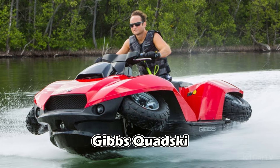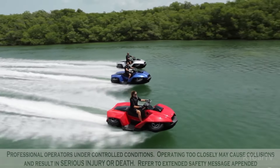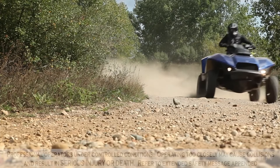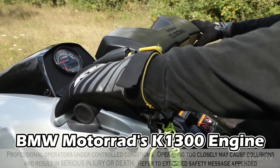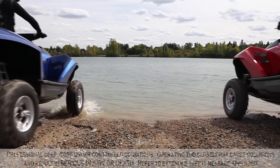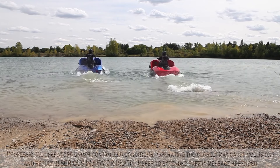Gibbs-Quadski. The Gibbs-Quadski is a potent fusion of an all-terrain vehicle and a jet ski's finest attributes, offering versatility and seamless adaptability. This powerful machine boasts a quick transformation between its two forms at the mere push of a button. Equipped with a BMW Motorrad K1300 engine, the Quadski can achieve impressive speeds up to 45 mph on both land and water. Manufactured from lightweight materials, it features a composite hull, wide track, and a low center of gravity, all contributing to its remarkable stability.